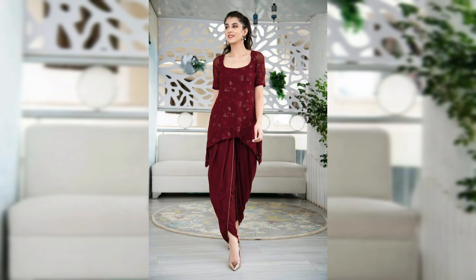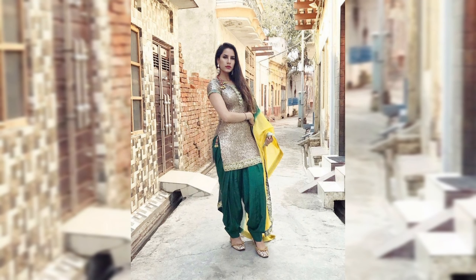Just look at this beauty — the vibrant colors and delicate embellishments make it perfect for both casual and special occasions.